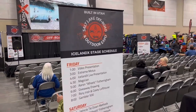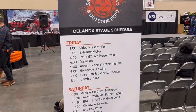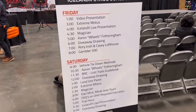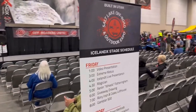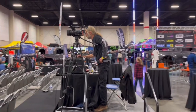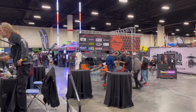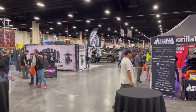So here at the expo they're doing all kinds of classes and whatnot. They've got presentations that they're going to do, some different things that go on here kind of at the main stage area. It's really just a big giant show of a lot of vendors, a lot of products, a lot of off-road chatter. Pretty cool.